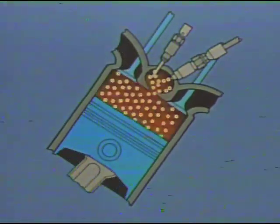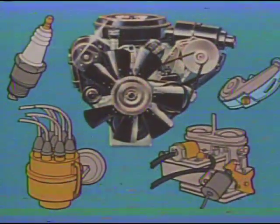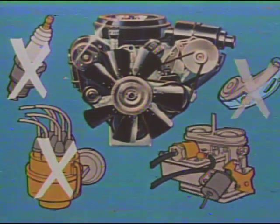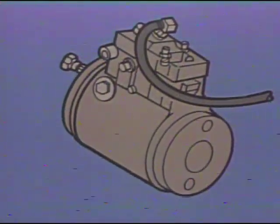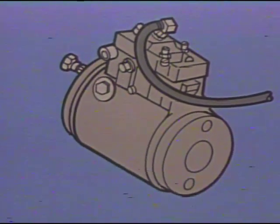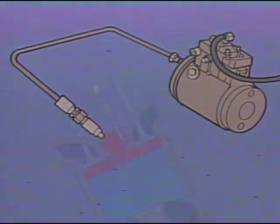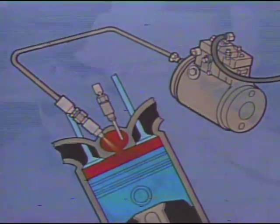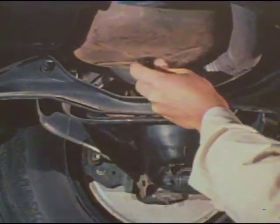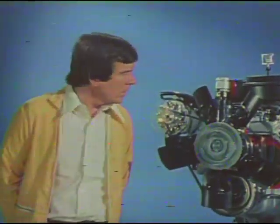In a diesel engine, combustion is spontaneous, caused by heat generated by the very high compression. This means there are no spark plugs, no distributor, no points, and no carburetor to ever need tune-ups. The brain of the V8 diesel engine is the fuel injector pump, which is permanently preset at the factory and does not need any periodic adjustment except idle speed. In the diesel, it performs the functions of the distributor and carburetor in the gasoline engine, injecting a precise amount of fuel at exactly the right time in the compression stroke. Under normal operating conditions, regular scheduled maintenance is an oil and filter change every 3,000 miles. The result is an efficient, reliable engine.